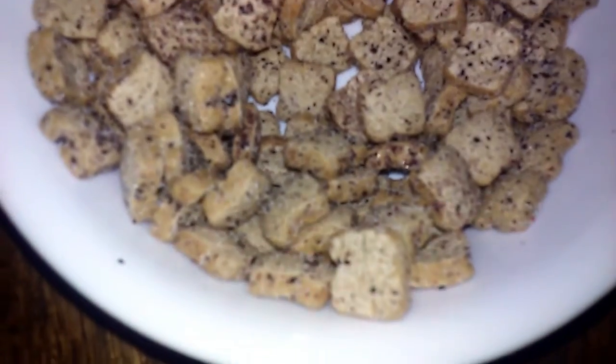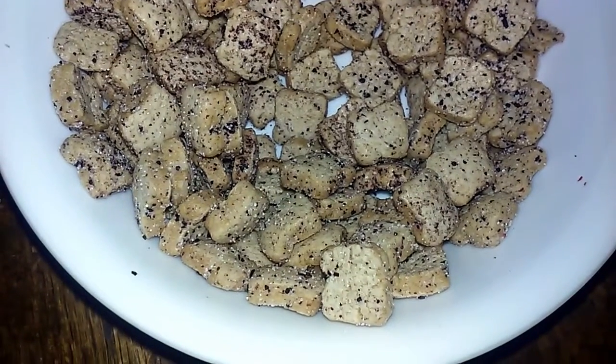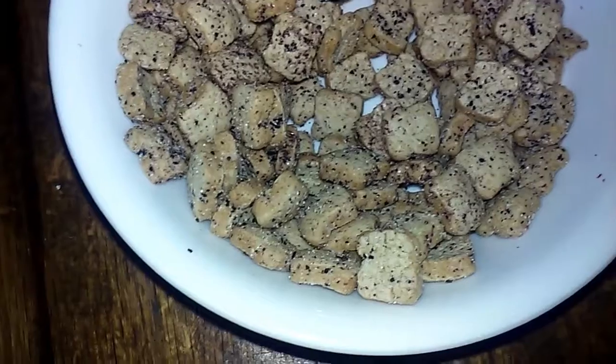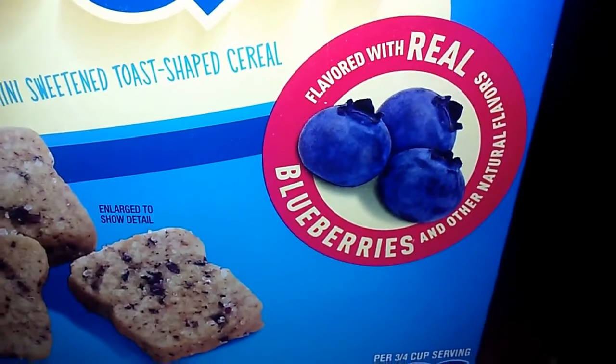I had a spoonful. For such a plain cereal — it's just toast and blueberry. It's not like a kid's cereal where it's multicolored and you find a prize in the box. But you do get flavor from real blueberries, so that's something.